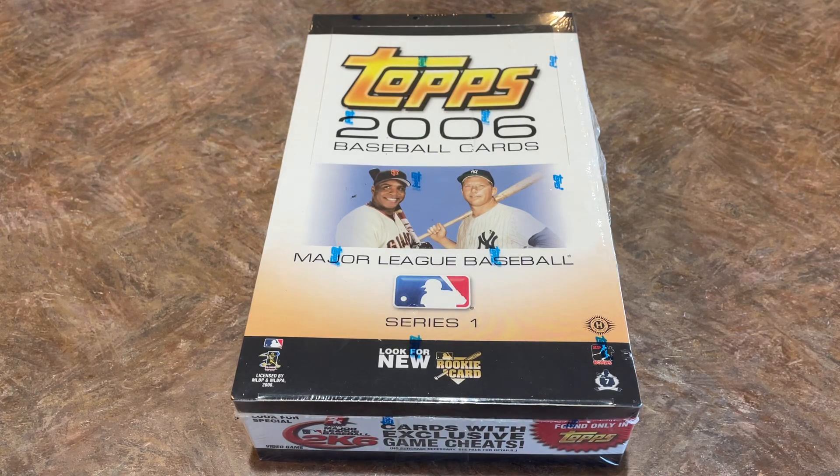Hey everybody, welcome back to another brand new episode of Throwback Thursday. Today we are opening a box of 2006 Topps, maybe looking for a legendary rookie card — the rookie card of Alex Gordon. We'll talk a little bit about that story in a bit, but first let's tell you who's got this box today.